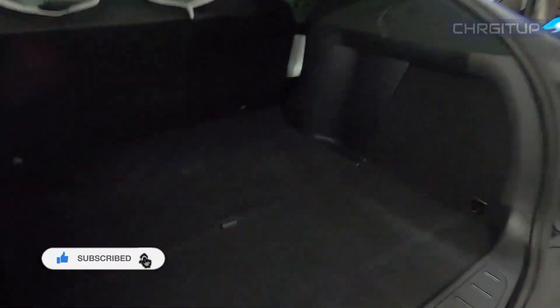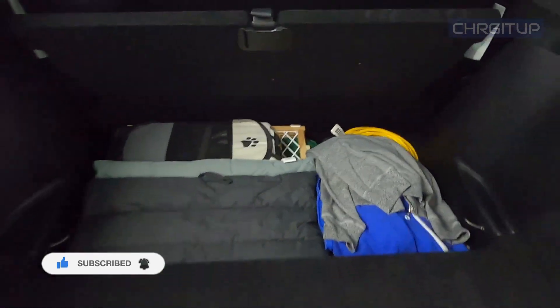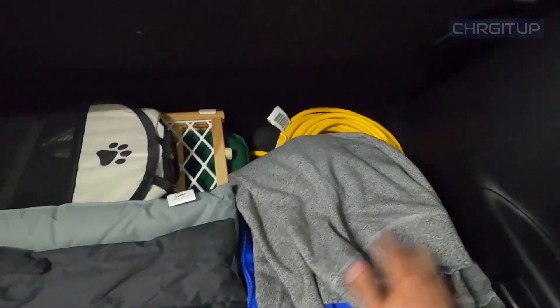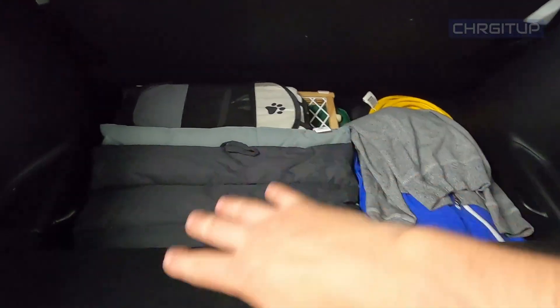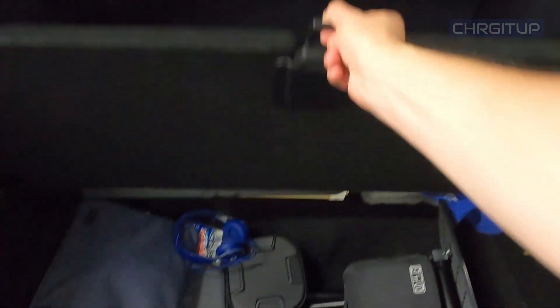Let's open up the bottom here. We've got the trunk, the bottom space here. We've got the charger and the extension cord for the charging. I'll actually plug in at the cottage when we get there. Got some dock stuff here in the gate, some extra clothing there. Love how much storage there is in here.